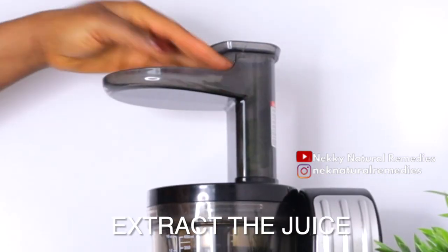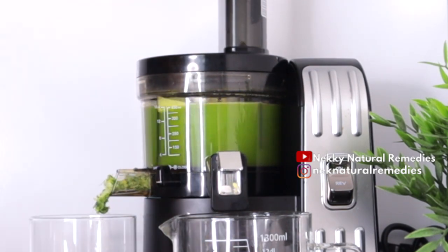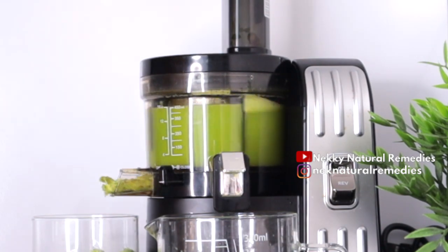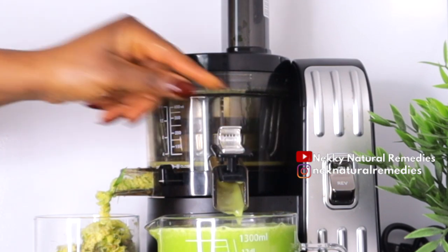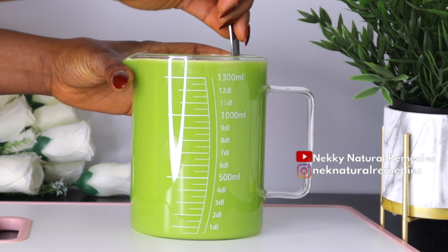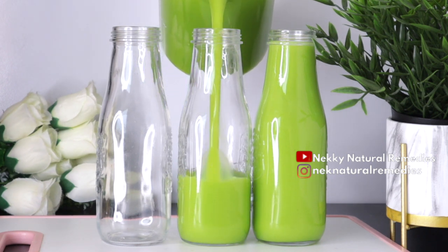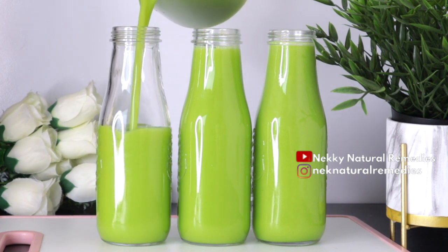After preparing all these wonderful ingredients, we extract the juice using a juicer. You can also use a blender if you don't have a juicer. Links to everything I use — including my blender, juicer, and storage bottles — are in the description box. After extracting all the juice, this is what we get: an amazing, fresh homemade juice that is very nourishing and delicious for your skin and overall health. Transfer it to your drinking jug or jar.